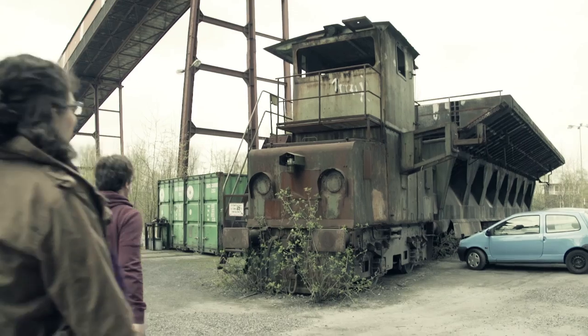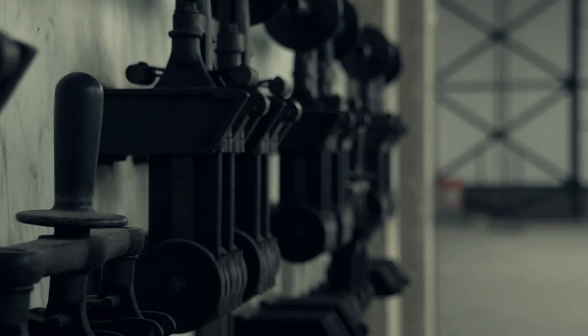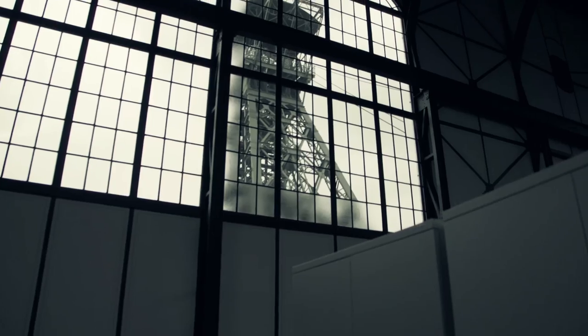Es war so, dass hier vor 150 Jahren im Dortmunder Westen eine Zechengesellschaft begonnen hat, einen Bergbau zu errichten. Jetzt haben die einen Schacht fertiggestellt – stellen Sie sich mal vor, Sie haben einen Schacht von 5,35 Meter Durchmesser. Da müssen Sie die Frischwetter, die Frischluft reinbringen, die Abwetter, die verbrauchte Luft absaugen. Sie müssen Kohle transportieren, die Leute und das Material.